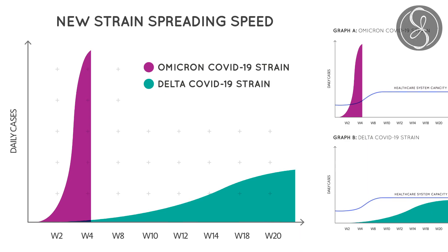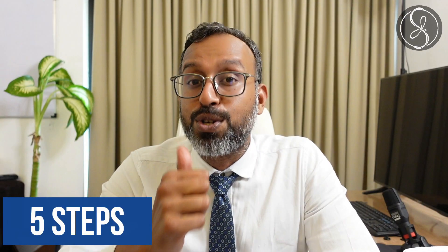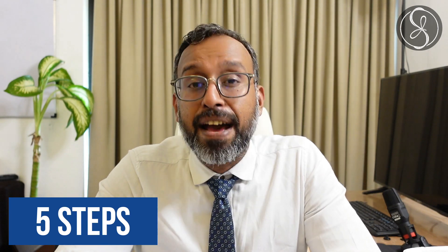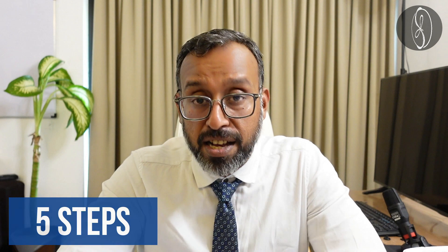At this point of time, all we know is that the Omicron spreads more easily — that is, it is more transmissible — and there is not yet enough evidence-based information for us to decide if the Omicron is more virulent, causes more disease, or if it causes more death. Whatever the variant might be, there are five steps which you can take to protect yourself and your family against whatever SARS-CoV-2 throws at us.